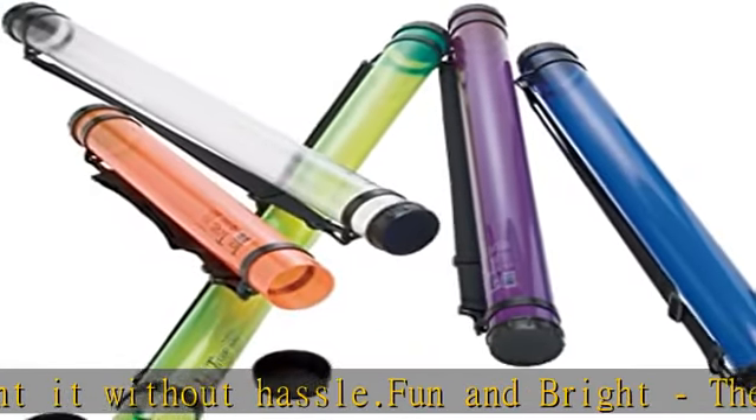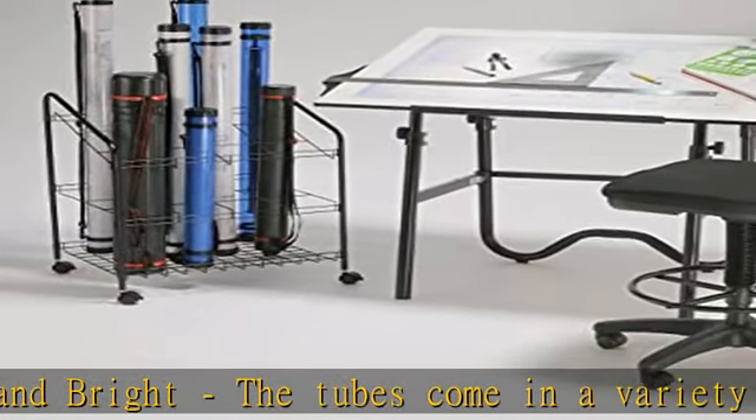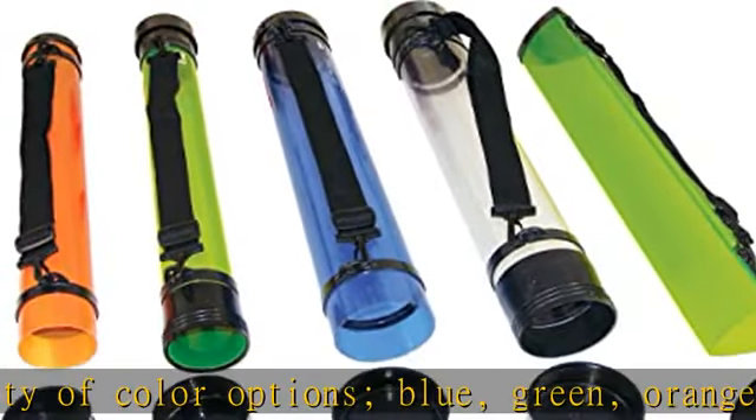One end is tightly sealed while the other has a removable cap for document safety. Multifunctional — use these tubes to store various different objects such as spray paint cans, baseballs, camera equipment, sodas, dog toys, and more.